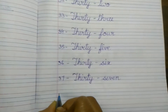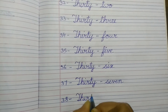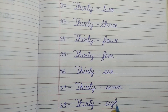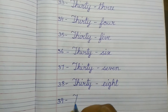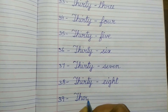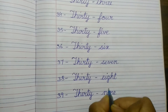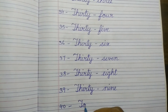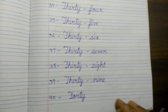37 — thirty-seven. 38 — thirty-eight. 39 — thirty-nine. 40 — f-o-r-t-y — forty.